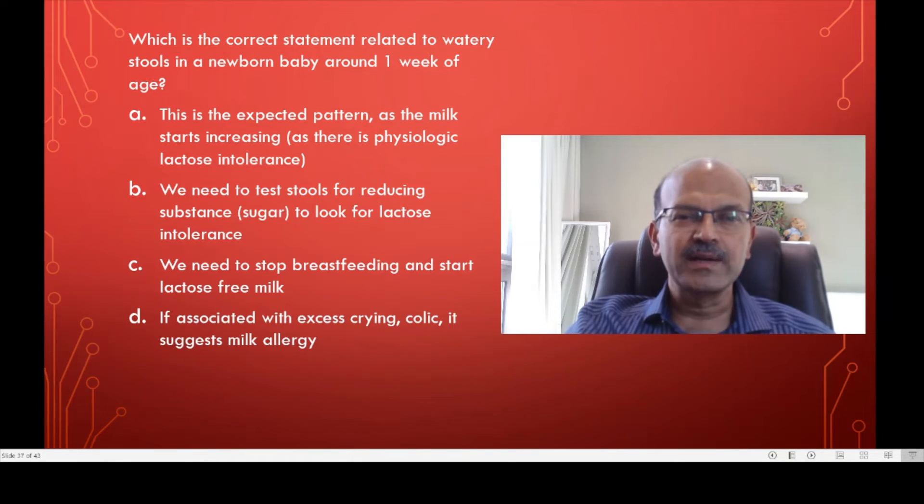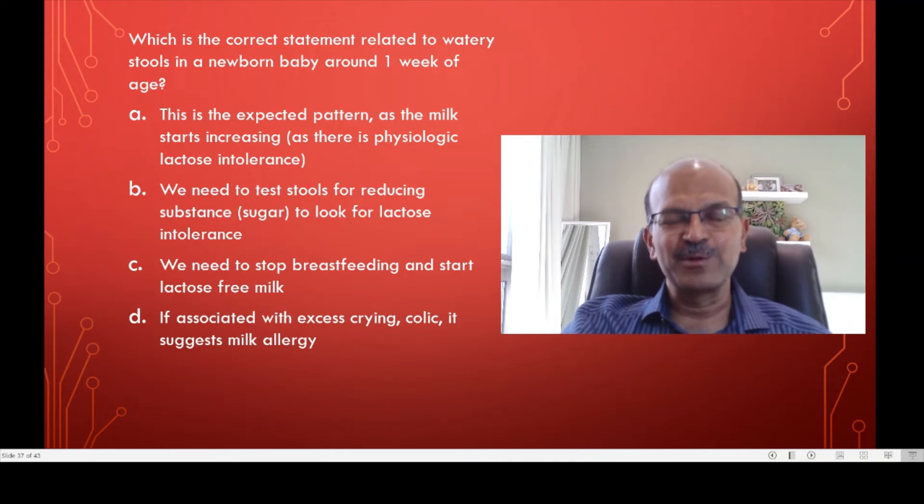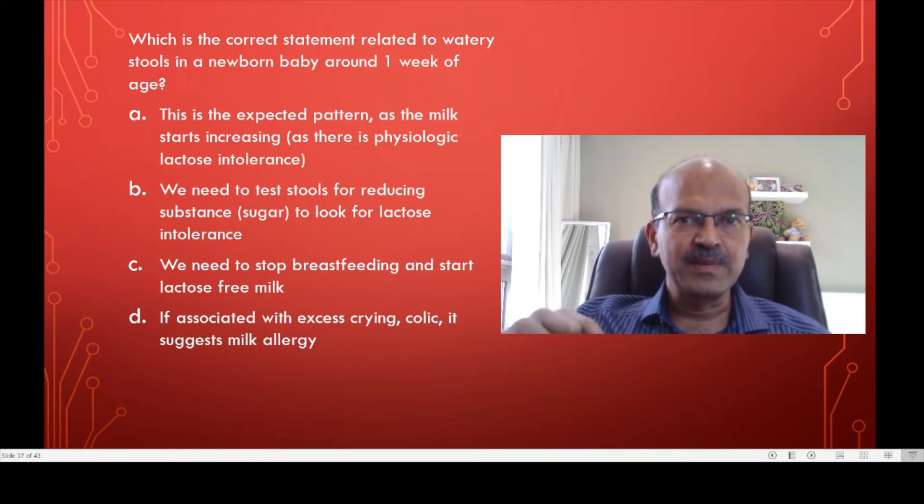We shouldn't do the stool reducing substance test. It's a very abused test — it doesn't have any meaning. As I said, we do expect lactose intolerance, so what are you looking for? Don't do it in the first place. There is no role for lactose free milk in this situation.